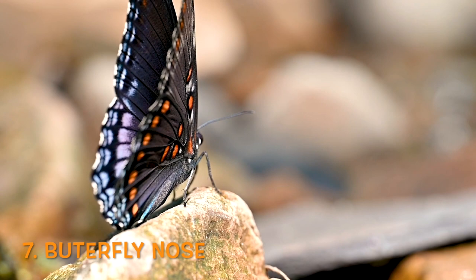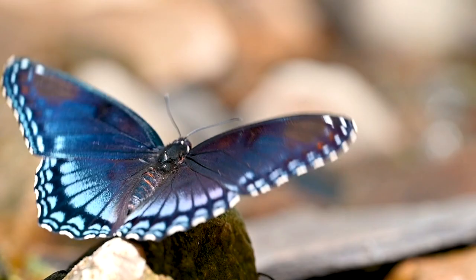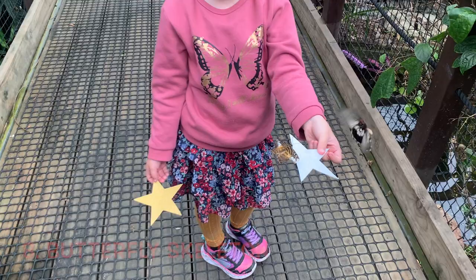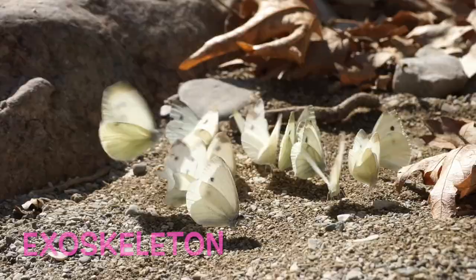Butterflies don't have noses. Instead, they taste and smell food using their legs and feet. Butterflies have skeletons on the outside of their bodies, known as exoskeletons.